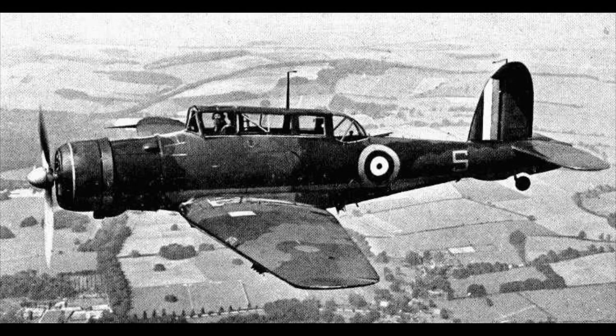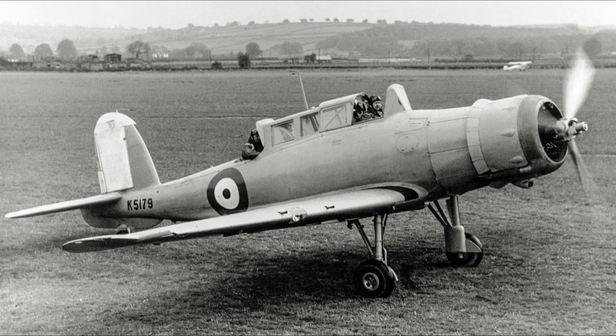The Blackburn Skua is, like many other contemporary aircraft designs of the mid-1930s, an aeroplane that had good performance when it was first proposed, but which was outclassed when it entered service. Despite this, the aircraft gave solid service at the start of the Second World War, serving through some of the hardest battles and managing to chalk up a good record in the limited span that it was in combat.